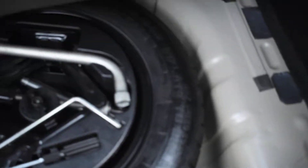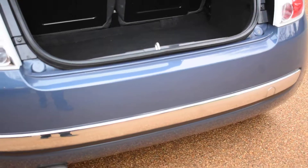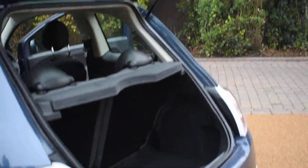It does come with a space saver spare wheel and the tool kit that's not been used. Inside the rear of the tailgate is all nice — that's not damaged either.